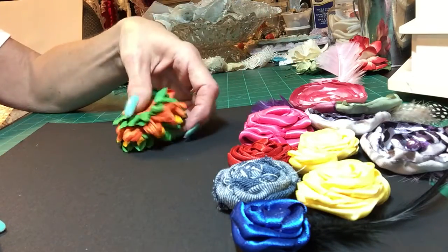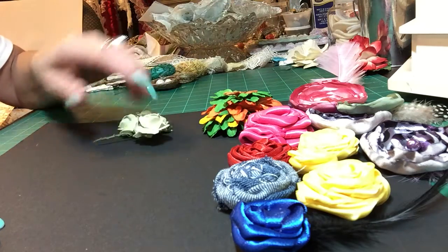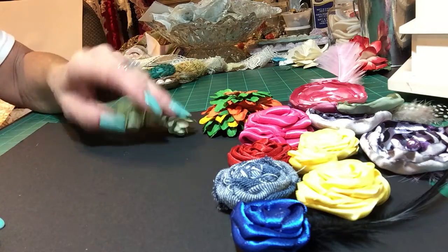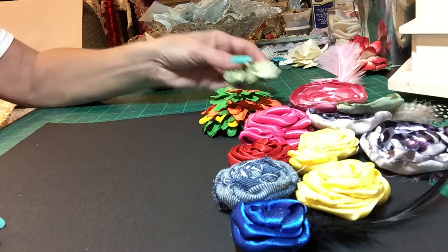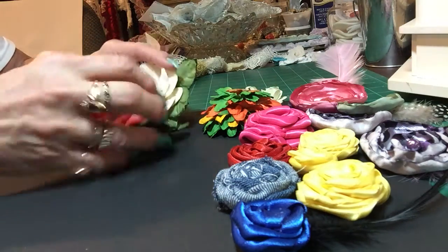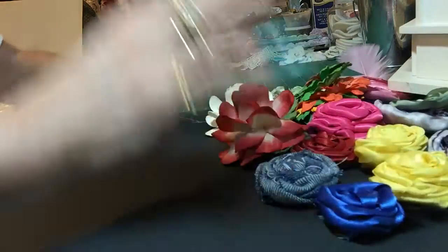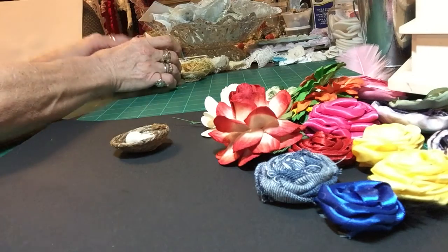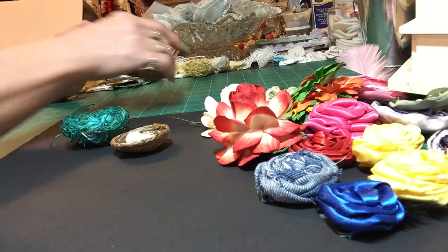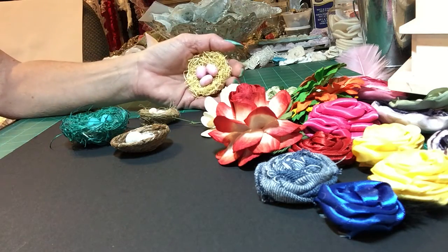She's going to get these Prima flowers and these three flowers, and she's going to get these two big flowers — these are paper.